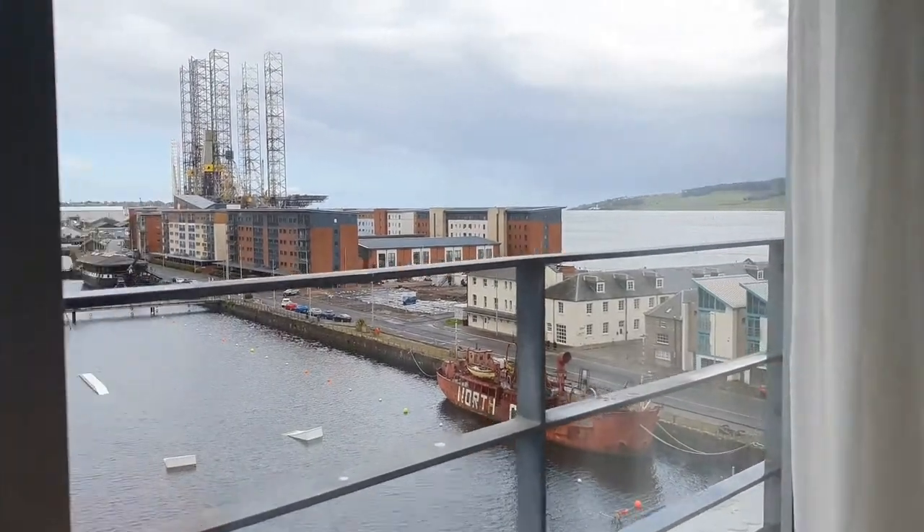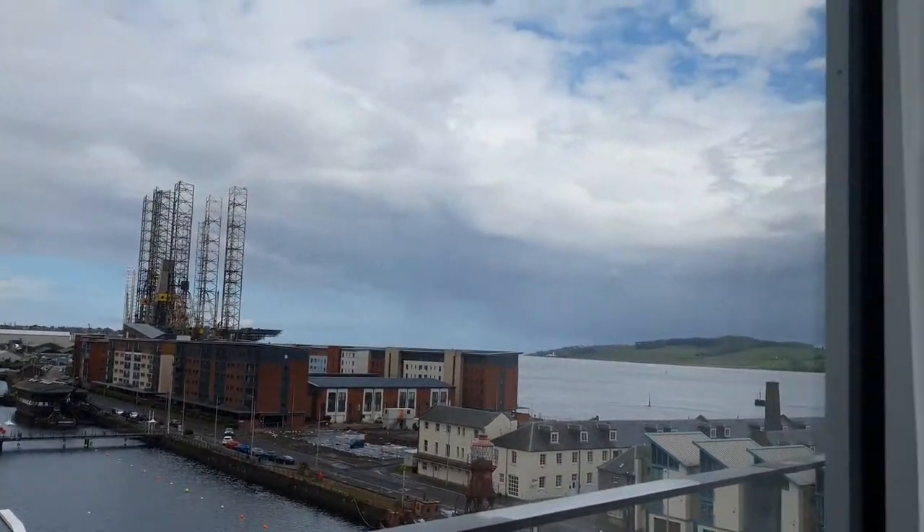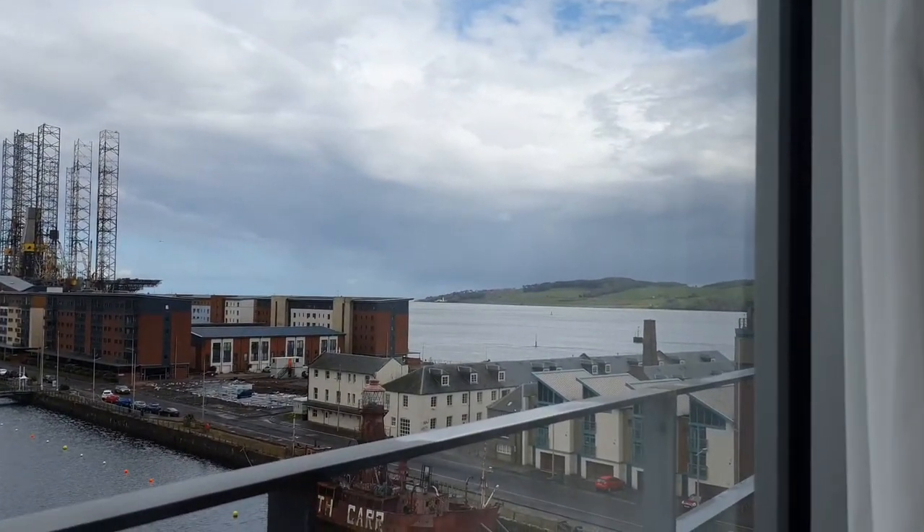When you come in here you get a very nice view of the north car park, Dundee, the oil rig, and if you can see that in the distance, there's a lighthouse.